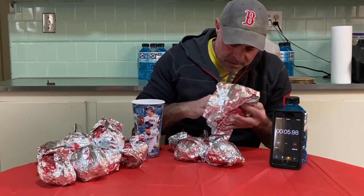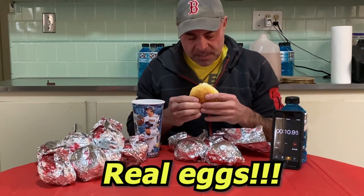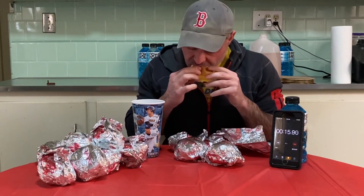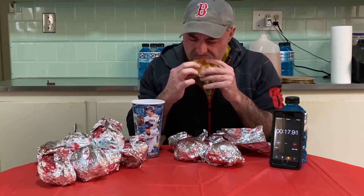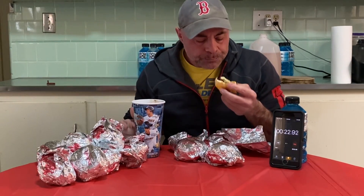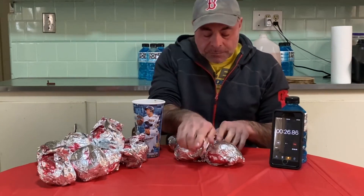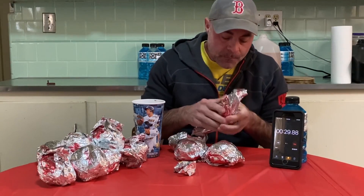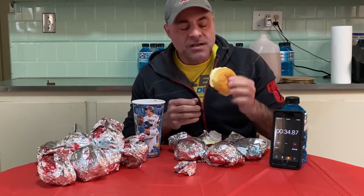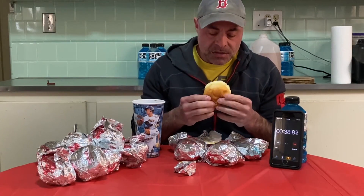It looks like real eggs! I'm just going to get going here. That is delicious — Wendy's has got to be the best. Good bread, good eggs, everything's delicious.